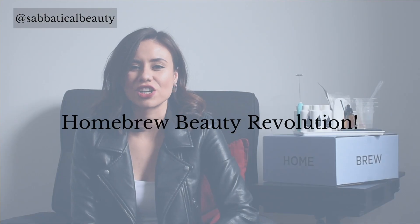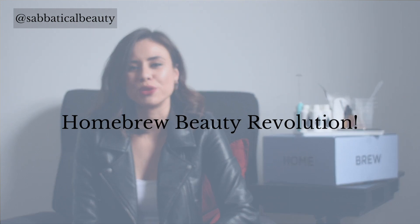Are you ready to take back skin care from Big Beauty? In this video I'm going to answer all your questions about the homebrew beauty revolution.